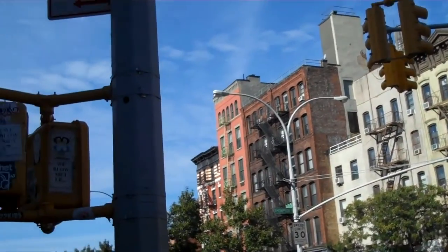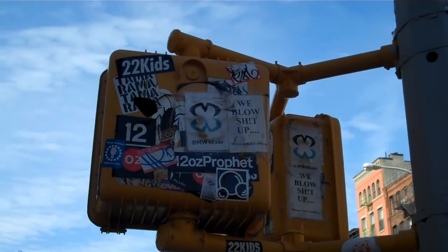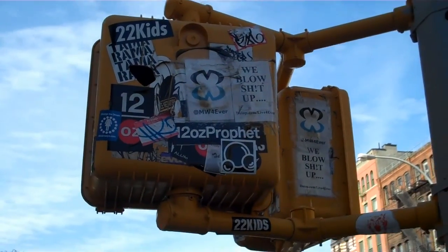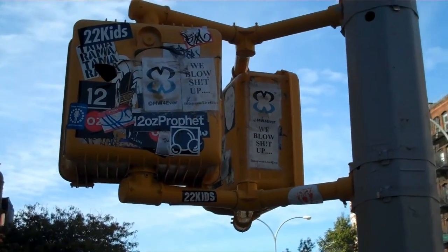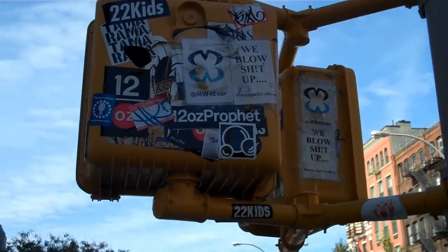Here's an example of what I call accidental art. Check out right here on the back of this street sign — just a lot of cool stickers of people trying to promote stuff. But in a way, it feels like a collage to me.